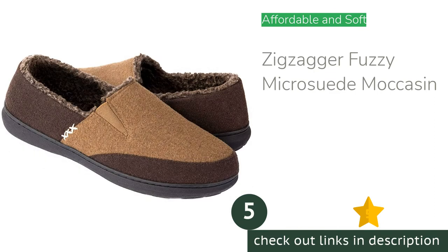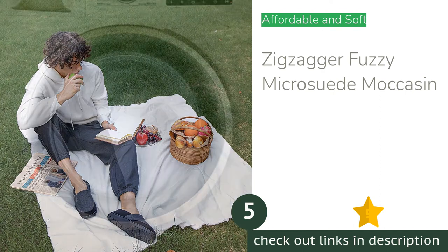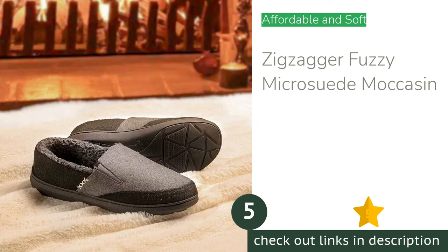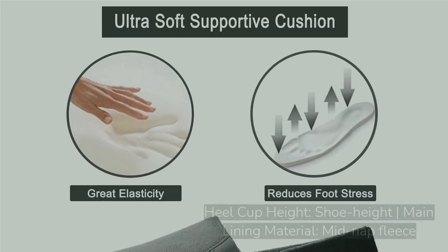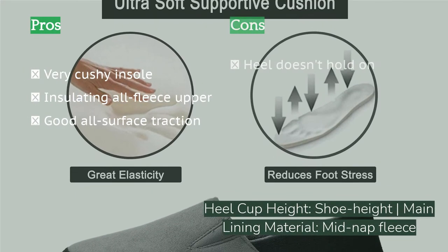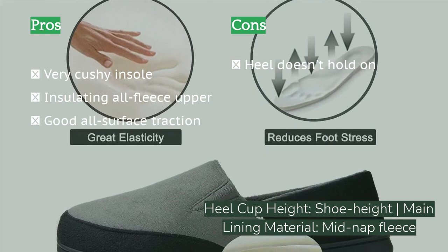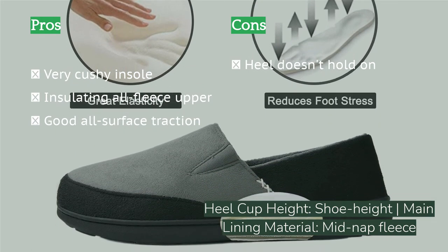The next product is the Zigzagger Fuzzy Microsuede Moccasin. One tester summed up virtually everyone's first impression with the observation that they feel like walking on a pillow. These have the softest, squishiest insole — made with fleece and foam — and will certainly compress with time and use, but enjoy the luxurious padding in the meantime. In extended testing, we appreciated that the Zigzagger can be used with the heel up for warmth and security.